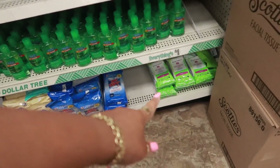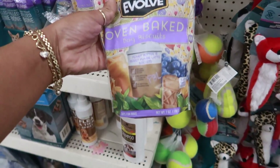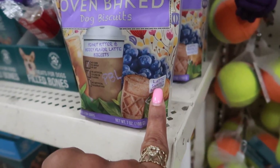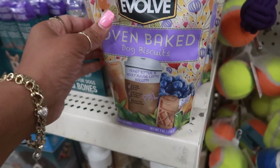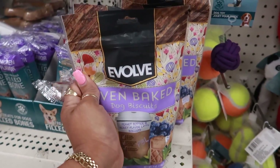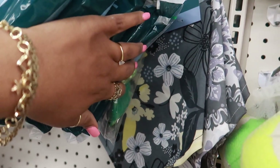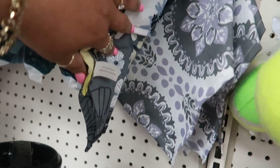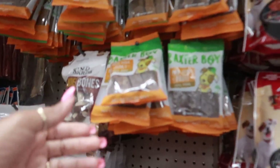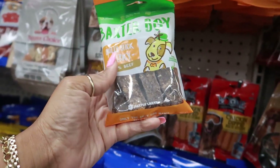Oh, they restocked these little dog biscuits — I thought these were so cute the first time I saw them. They look like little lattes — it says 'latte shaped biscuit' — and this is peanut butter and berry flavor. I think that is so cute. Some bandanas — I like that print, I haven't seen those before. Those are the only two prints I see. Oh, here's a new little treat: Baxter Boy bully stick jerky, 100% beef.